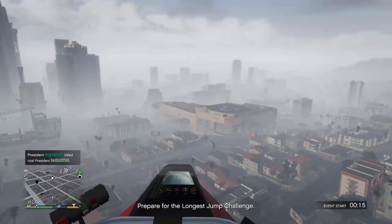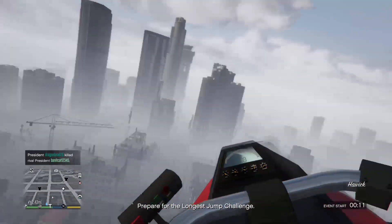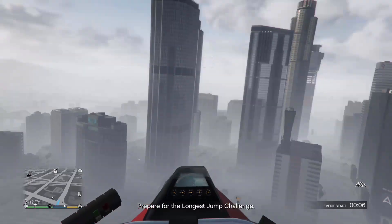In this video, if you looked at the title, it will say how GTA, or Rockstar, is currently giving away $5 million and how to actually cash in on it. It's really, really simple.